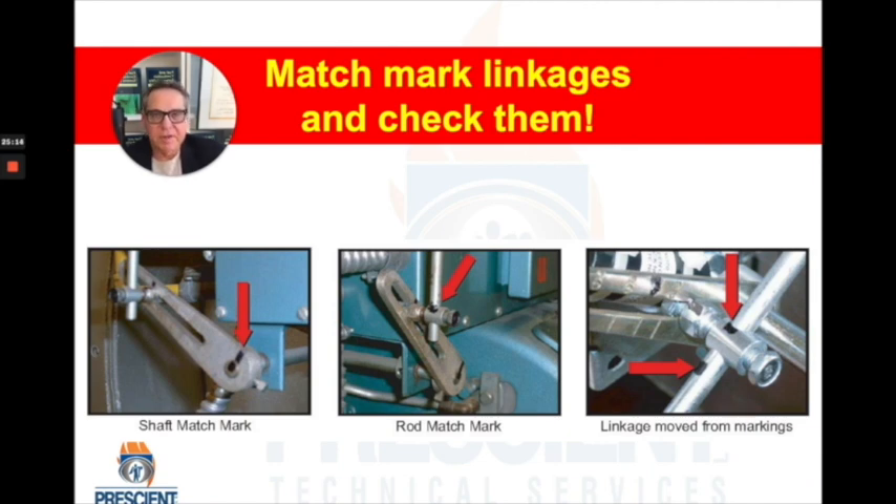Let's make it even easier to spot linkage problems — match mark your linkages. Take a Sharpie marker and mark the drive and the driven member. Mark linkage rods before and after they go into a linkage holder. Now you can have, as a regular part of your startup routine, someone walking by to see if anything has moved relative to another. In combustion systems, once linkages are set they should never be moved unless something dramatic has changed — and even then, only after careful consideration and measurement by someone trained to set up burners.